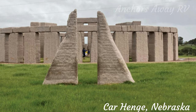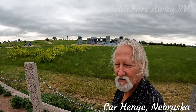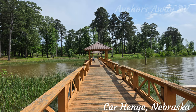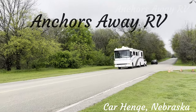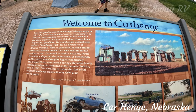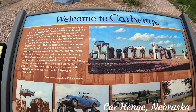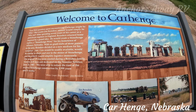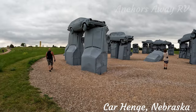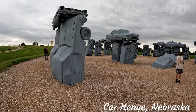This is the second henge that we've gone to, because we went to the Stonehenge in Esperance in Western Australia. So let's go and have a look. While we're driving, Janie does all of the research on the places that we're heading to, which is why she knew everything about this one. Now the trick is you have to identify every single make and model of car, and if you manage to do that you win a prize.